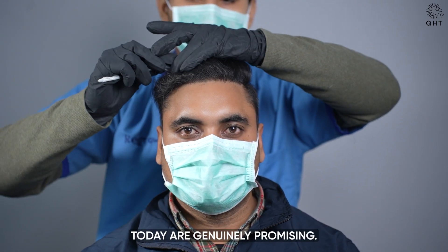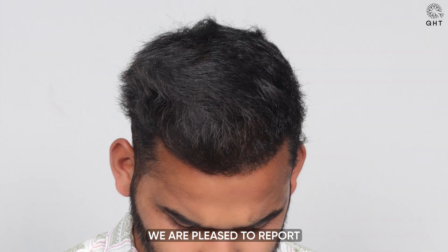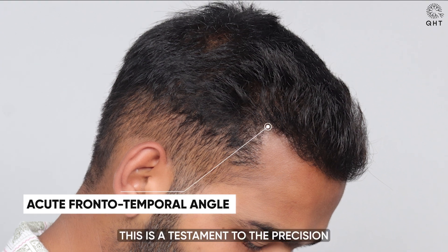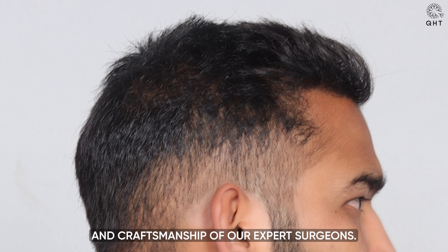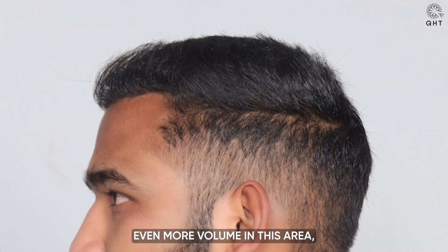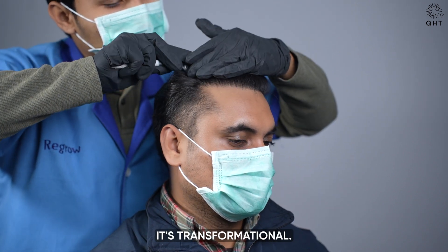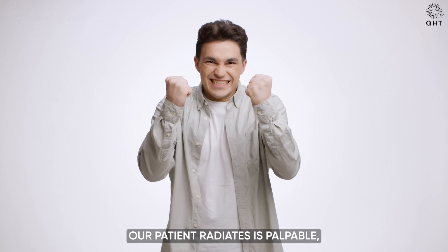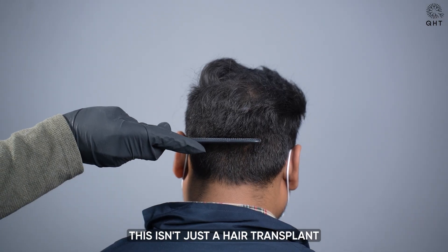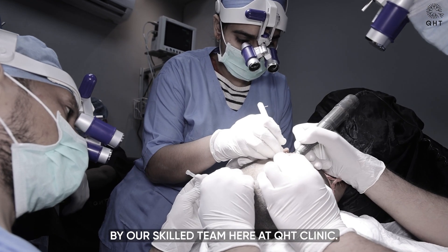After five months of hair transplant surgery, we are pleased to report that our patient's hairline has not only taken shape but is now permanent. This is a testament to the precision and craftsmanship of our expert surgeons. With time, our patient will experience even more volume in this area, further enhancing their overall appearance. The change isn't just cosmetic — it's transformational. The newfound confidence our patient radiates is palpable and beautifully articulated through their rejuvenated hairline. This isn't just a hair transplant; it's a life-changing experience crafted meticulously by our skilled team here at QHT Clinic.